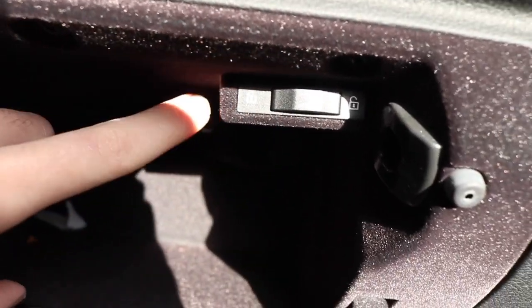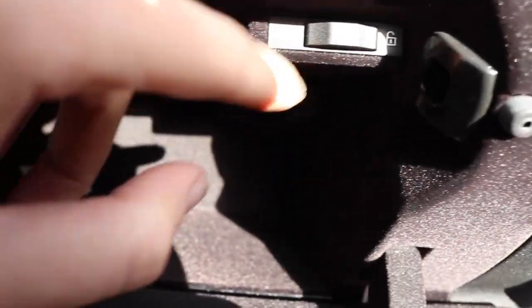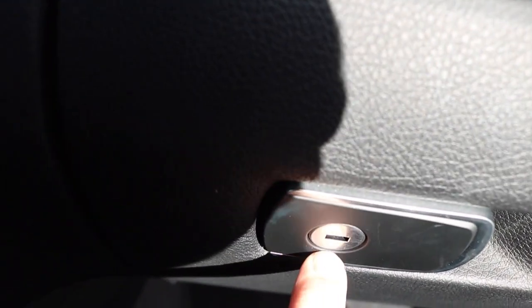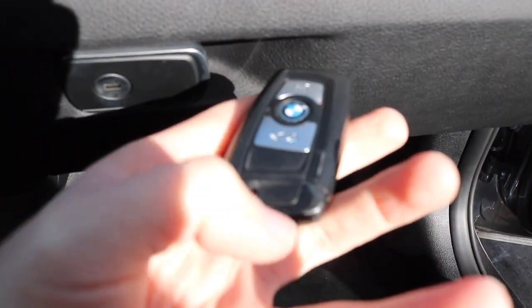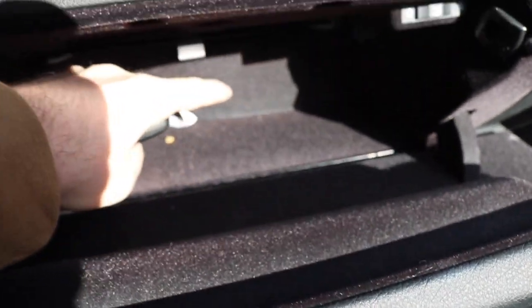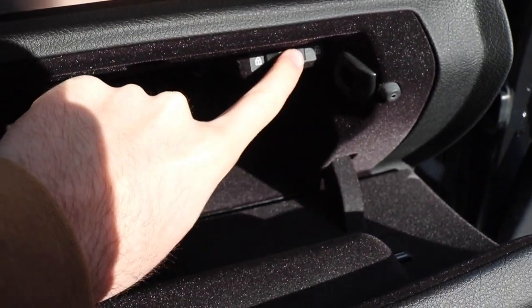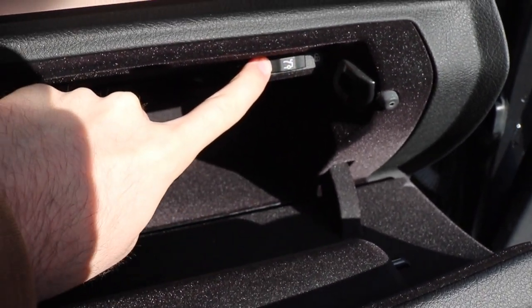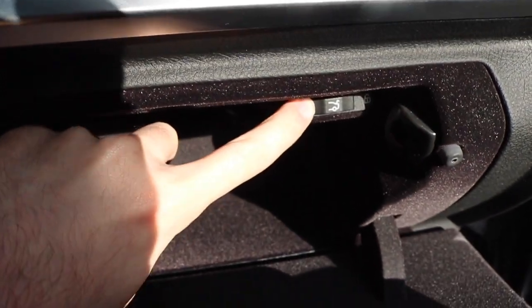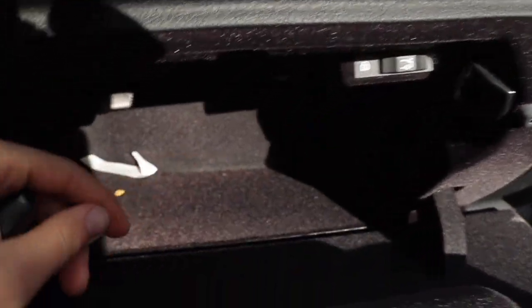If you're dropping this car off at a valet and you don't want them accessing your trunk, go ahead and put this on lock, close it, and lock it. Only give them part of your key — not the part with the key fob — and they will no longer be able to access your trunk, which is where all your secret stuff is. So that's a way to stop someone from snooping into all your stuff when you give them the key to park your car.